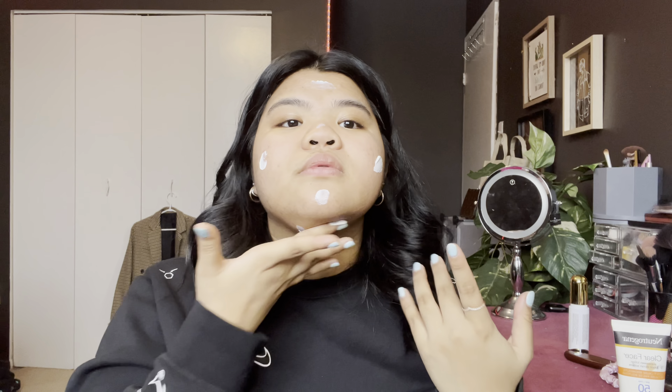For my SPF, I am putting on my Neutrogena. And also, don't forget your neck. Please don't forget to use your sunscreen every day. Sunscreen is very important because one of the risk factors for getting pigmentation in your skin is because we don't use sunscreen. So make sure that you use sunscreen in your everyday lives — it's a pro tip.